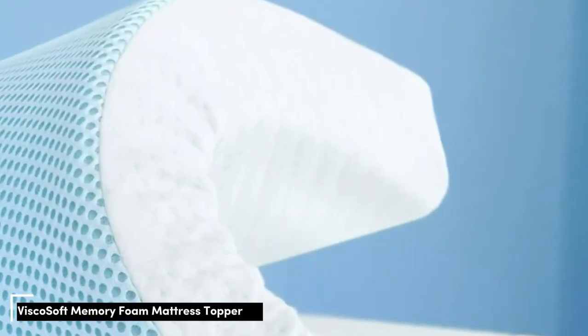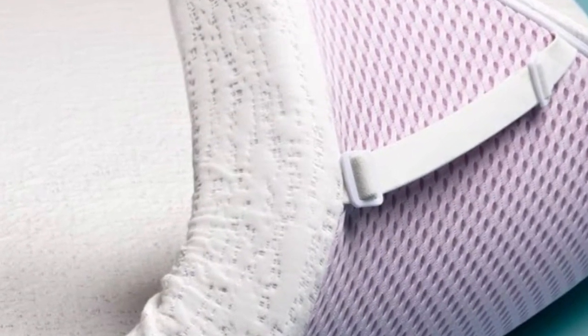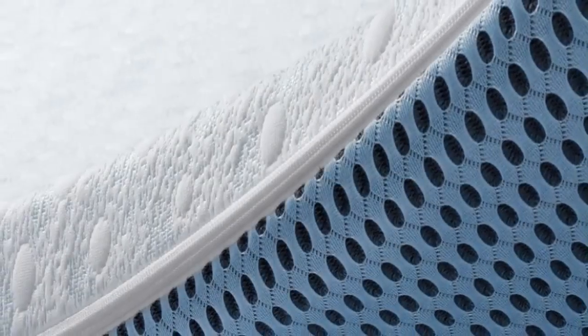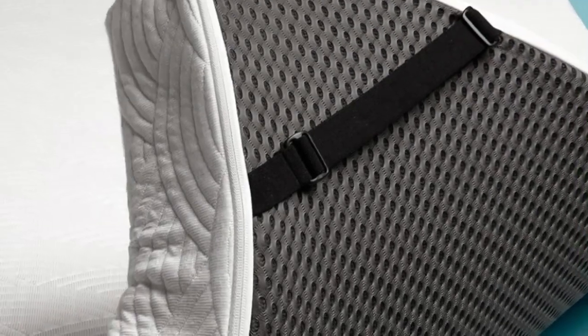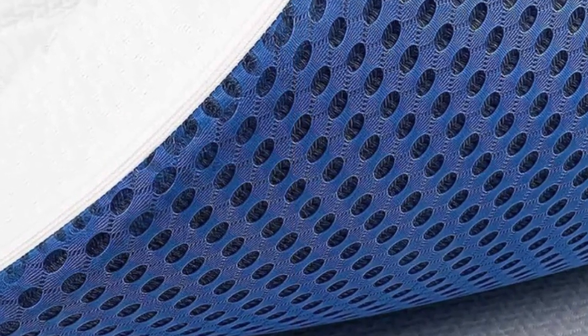Number 2. Best for: value seekers, hot sleepers, and side and back sleepers. Highlights: breathable design with gel infusions for cooling; dense foam construction that is highly durable; two profile options. Combining affordability and comfort, the ViscoSoft Select High Density Mattress Topper may be an excellent budget-friendly option for hip pain sufferers. This topper uses high-density memory foam that feels simultaneously plush and supportive, absorbing motion while remaining whisper quiet to reduce nighttime disturbances.